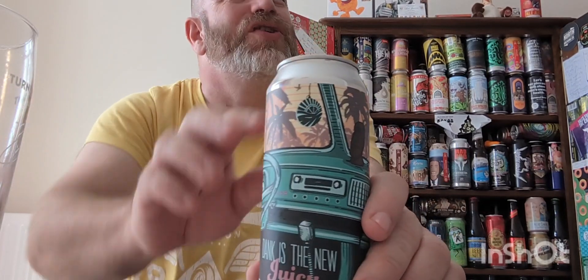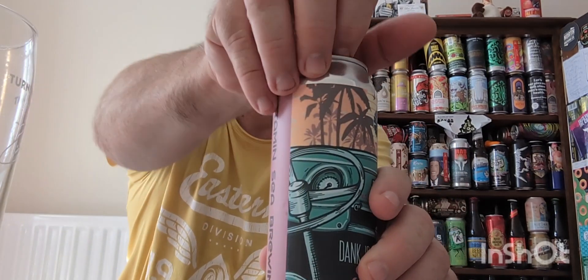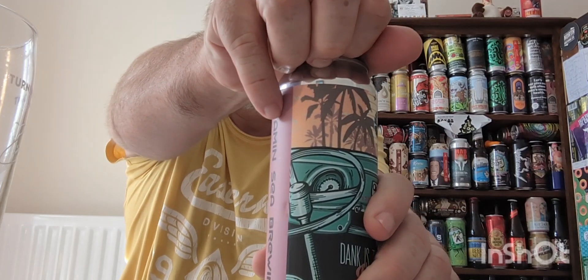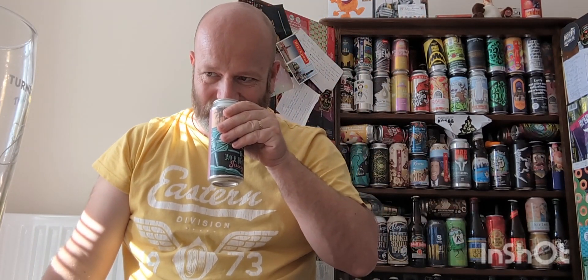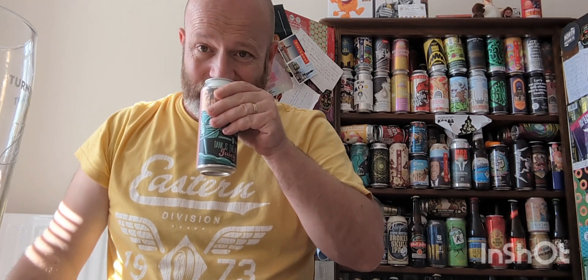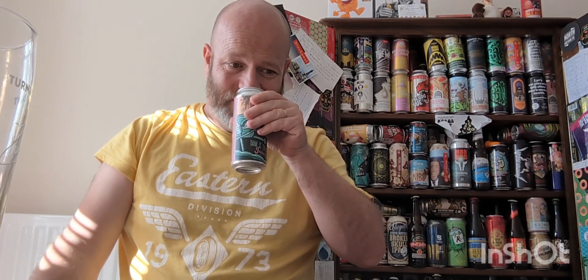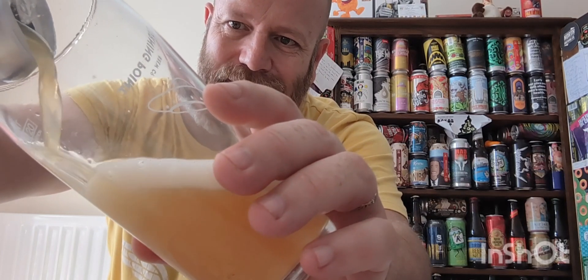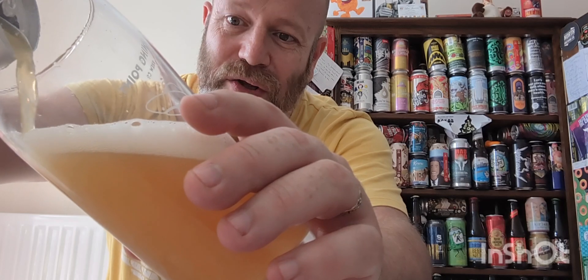I'm just going to crack it open, shall we? That sounds English! I'm going to open it and see what it's all about. I'm expecting this to be very, very good. Every American beer I've done lately has been excellent.